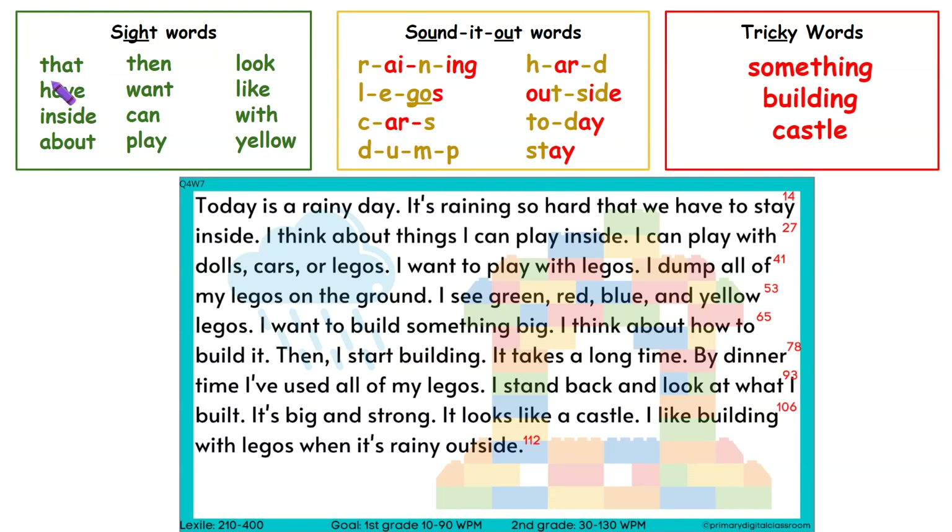Find the purple crayon, and first we're going to read the green sight words. That, have, inside, about, then, want, can, play, look, like, with, yellow.